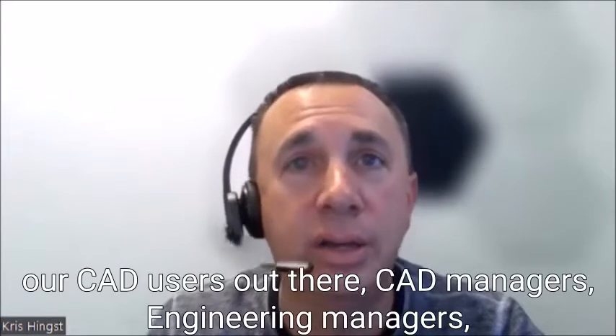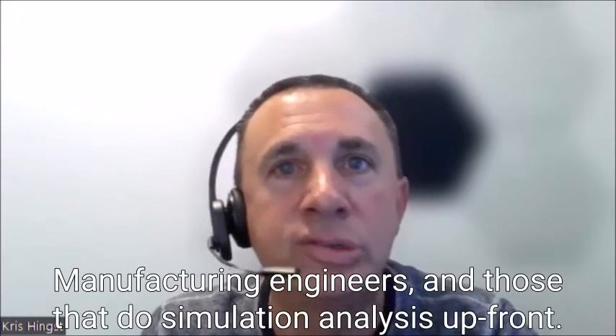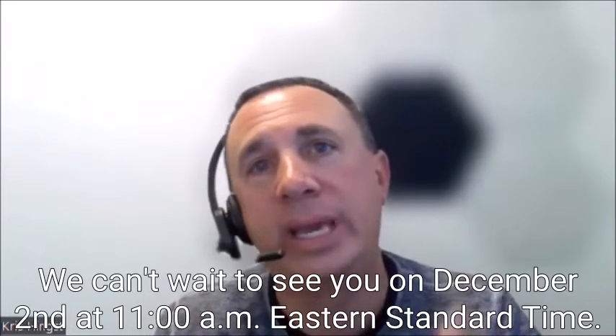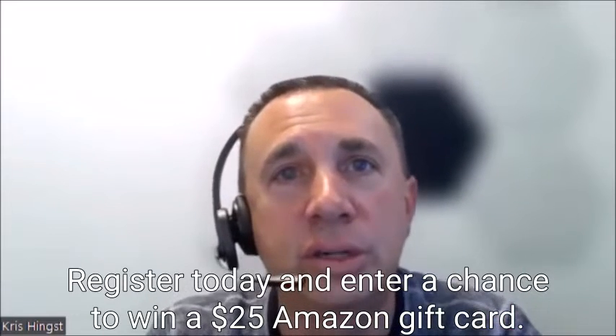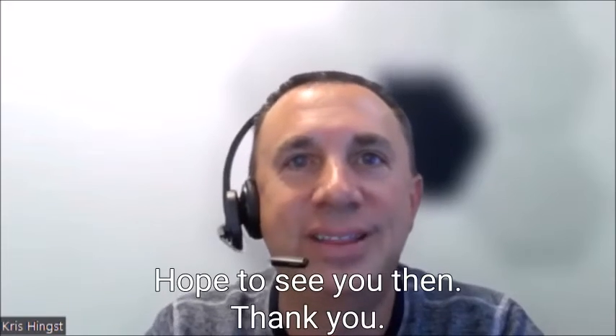Folks that should attend are CAD users, CAD managers, engineering managers, manufacturing engineers, and those that do simulation analysis up front. We can't wait to see you on December the 2nd at 11 a.m. Eastern Standard Time. Register today and enter a chance to win a $25 Amazon gift card. Hope to see you then. Thank you.